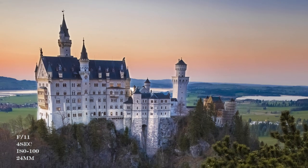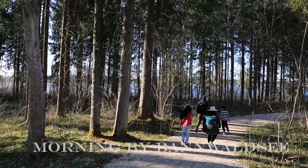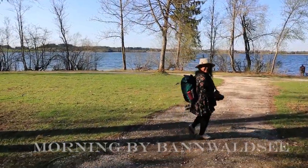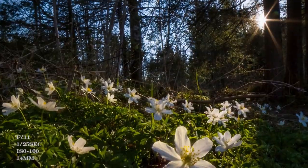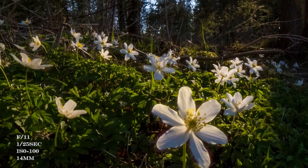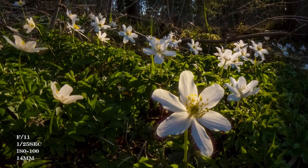We decided to visit the castle a little later in the day because we were also targeting a sunset shoot around the castle. So this part of the day we utilized by visiting one of the lakes around the village. One of the lakes we had seen while traveling to the village was surrounded by beautiful flowers — we looked it up on Google and it's called the Bahnwald Lake, and that's where we decided to go.